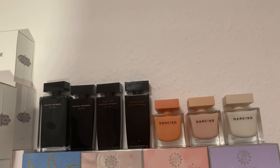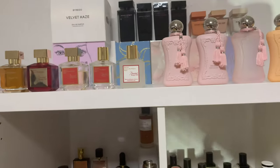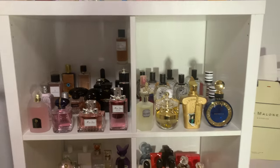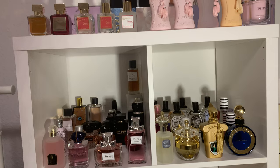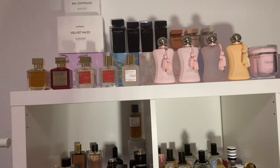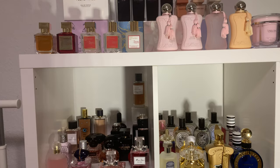So guys, this was it — Part One of my perfume collection. I hope you enjoyed it and had a little fun. I hope to see you soon in one of my next videos. Maybe write me in the comments what your favorite scent from my collection would be — I would love to read it. Bye bye!